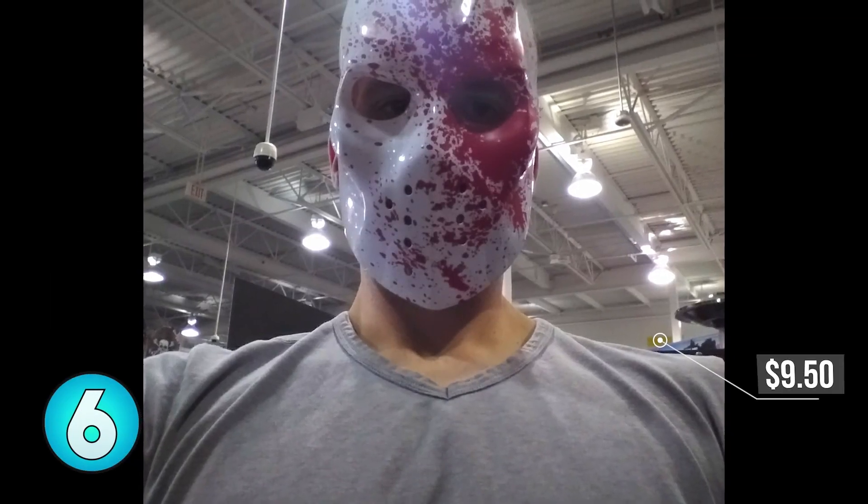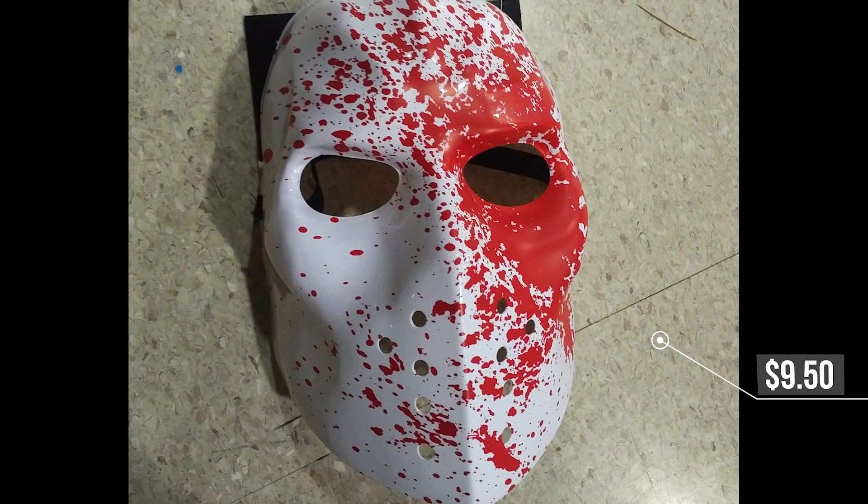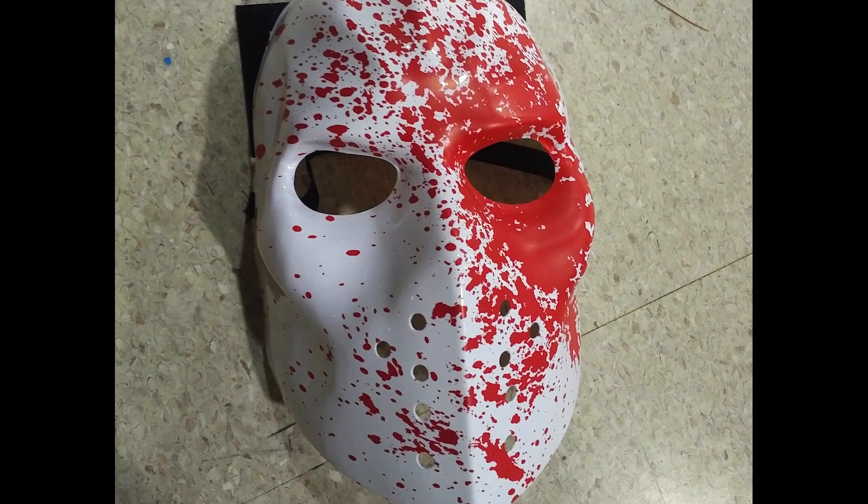Number 6, the ice rink raider mask. Here we have another white hockey mask with a splatter for added effect. Grab your hockey stick or really any other sort of club.